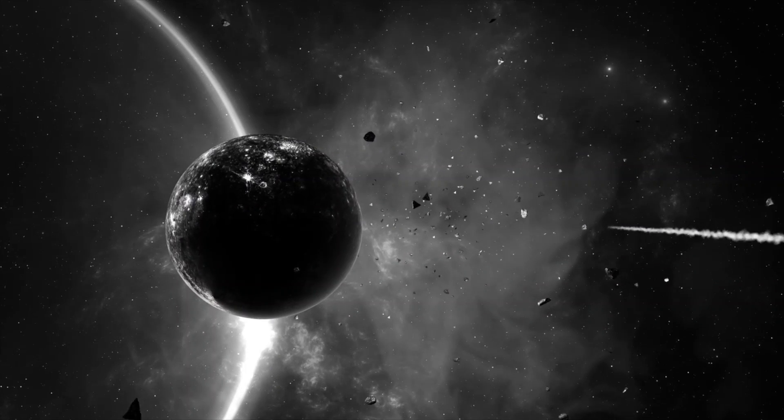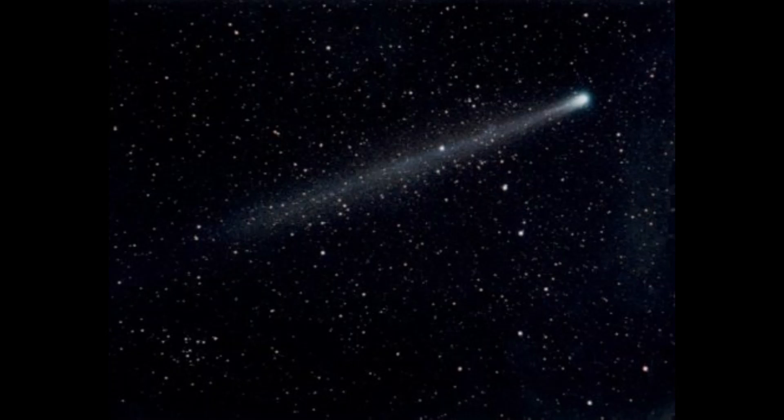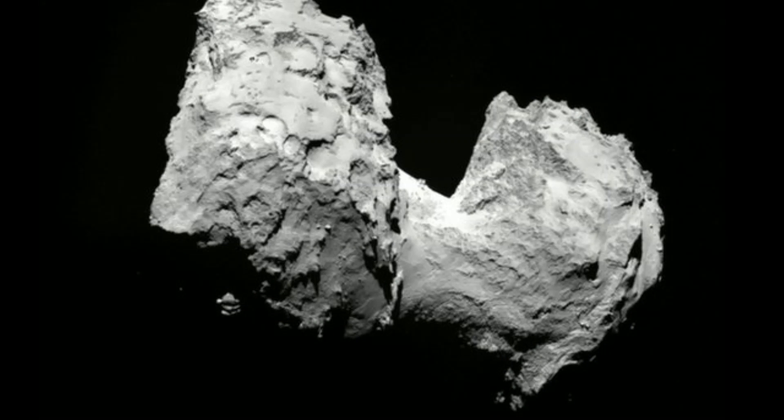When you look at asteroids, the range of size can go from some inches up to several kilometers. On the comet side, they are about 10 kilometers in diameter. Halley's Comet is about 16 x 8 x 8 km.